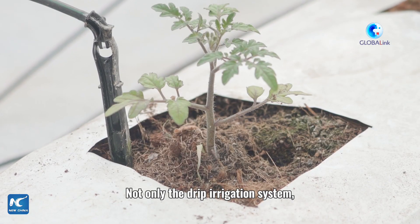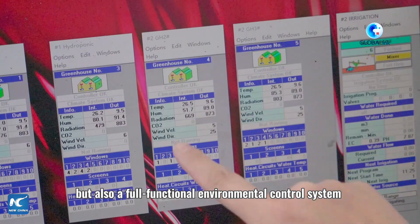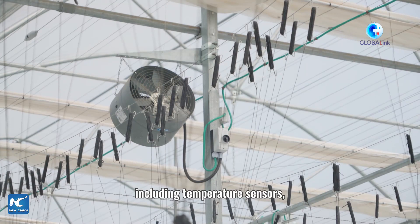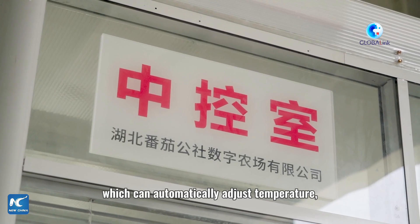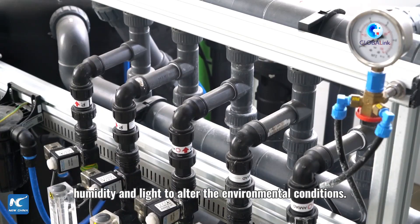Not only the drip irrigation system, but also a full-function environment control system is installed in the greenhouse, including temperature sensors, automatic lights, retractable sunshade foams, and ventilation equipment, which can automatically adjust the temperature, humidity, and light to optimize growing conditions.